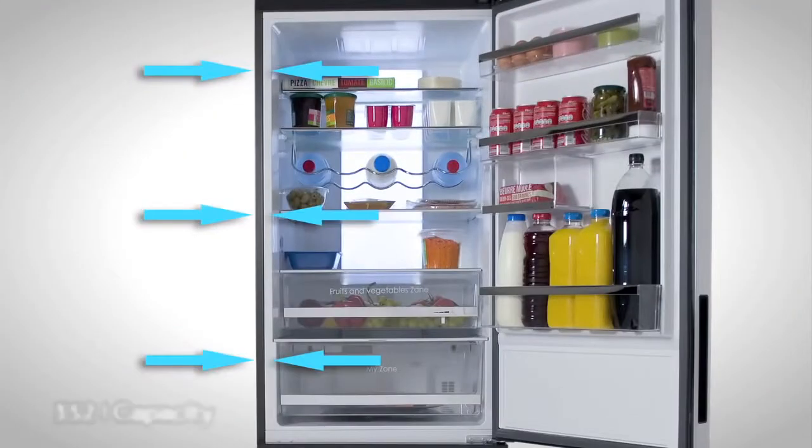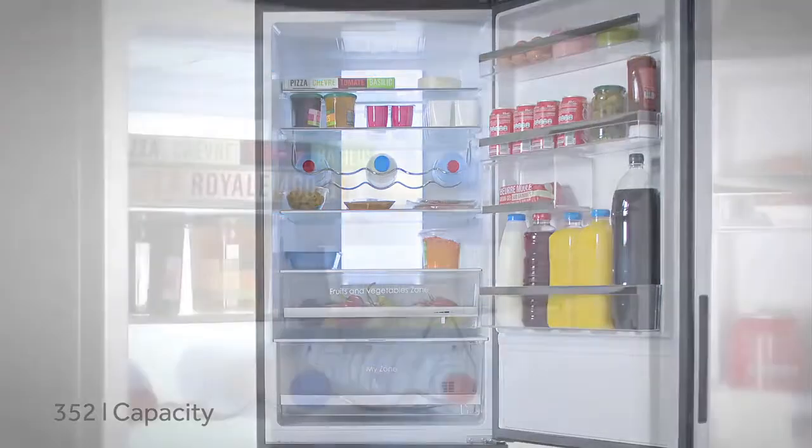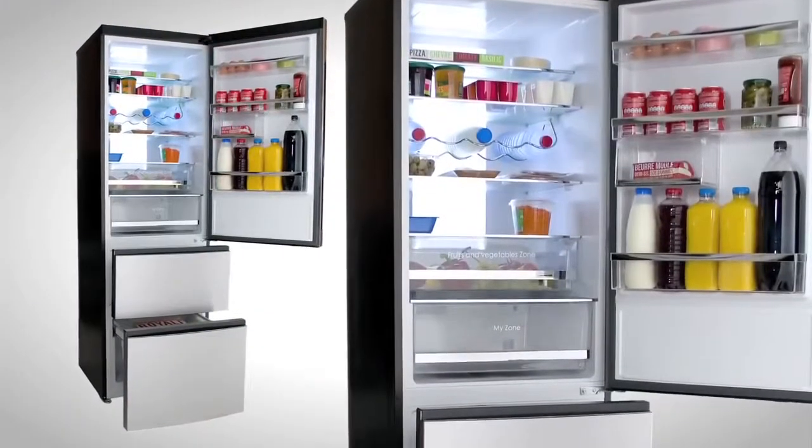Hiya's unique compact insulation technology helps you make the most of the 352-litre capacity. This gives you up to 15% extra space to fill, so you won't need to go food shopping as often.